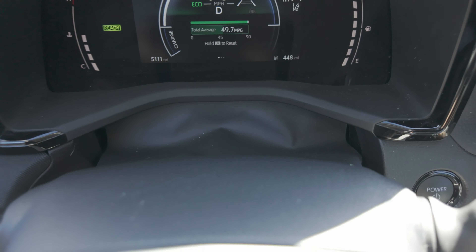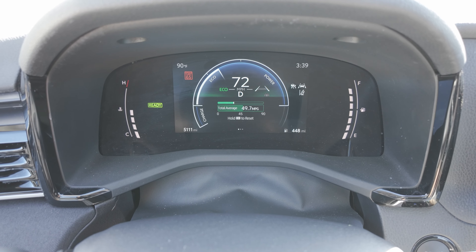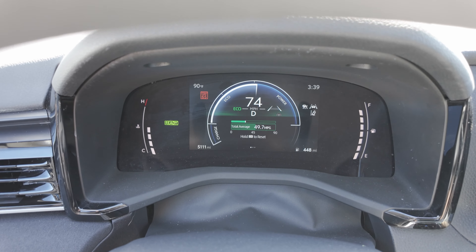I've driven about 80 miles so far and the car is showing about 49.7 miles per gallon. I've been pretty consistent keeping it at 70–75 miles an hour. I turned around so we'll likely hit a little bit of traffic soon. The estimated range left on the tank is 448 miles, so far very impressive. You can take a look at the gauge there.